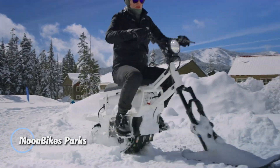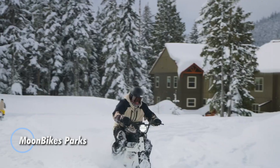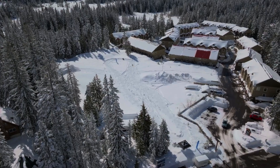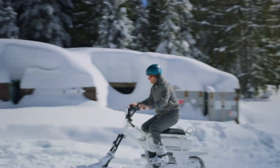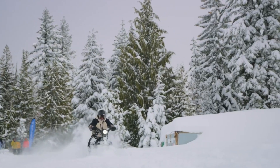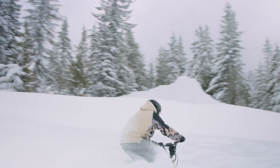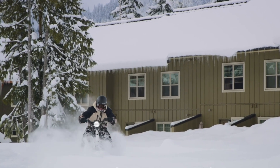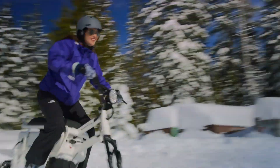Moonbikes Parkes is a compact and lightweight electric snow bike built for winter adventure. Measuring 88 inches long, under 30 inches wide, and 40 inches tall, it's easy to transport and store. Weighing 182 pounds with the battery and 155 pounds without, it is powered by a 3-kilowatt motor, reaching speeds of up to 26 miles per hour (42 kilometers per hour).